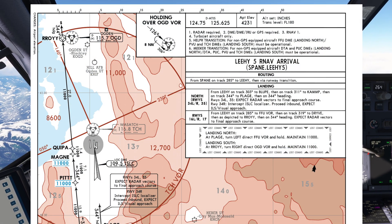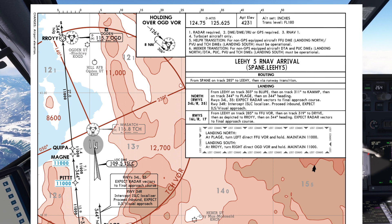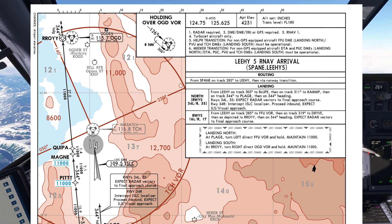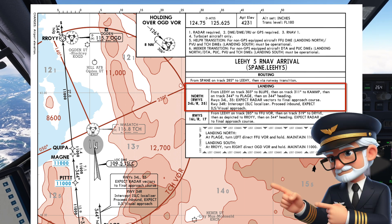Let's take a look at the RNAV Arrival. The first area we can check are the notes and textual description of the arrival. We've checked the weather and will be landing north. The arrival routes from the southeast of the airport, so we can expect Runway 34R. For 34R, the note says to intercept the ISLC localizer, so we'll make sure the FMC is set up to do that.